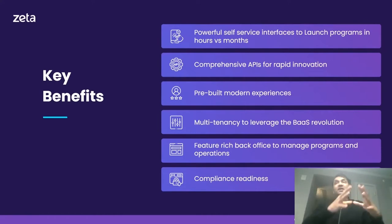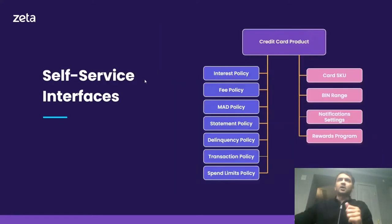Zeta provides APIs and web interfaces to build a credit card program in minutes and launch it in less than a few hours. A typical credit card program comprises of defining various policies: minimum amount of due policies, statement policies, delinquency policies, transaction policies, spend limit policies, and also defining the card SKU, the bin ranges, creating notification settings for SMS, email, push notifications, sending out letters, and defining a reward program.